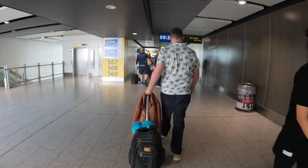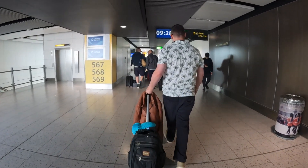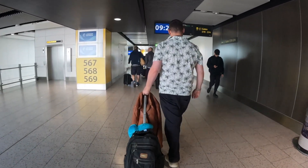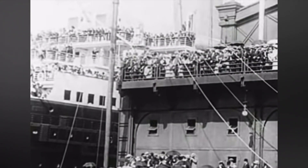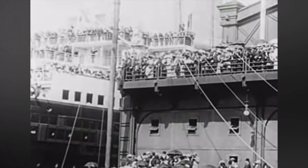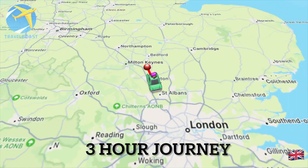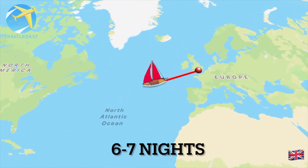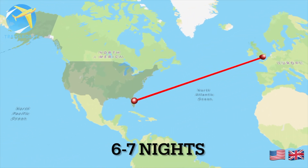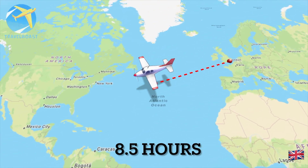Now we're back at Gatwick, heading towards the plane. Let me explain the difference between a normal cruise and a fly cruise. When people think of cruise ships, they often think of cruises that leave from Southampton — just like the Titanic did. However, that involves a three-hour journey down to Southampton, plus six to seven nights crossing the Atlantic.